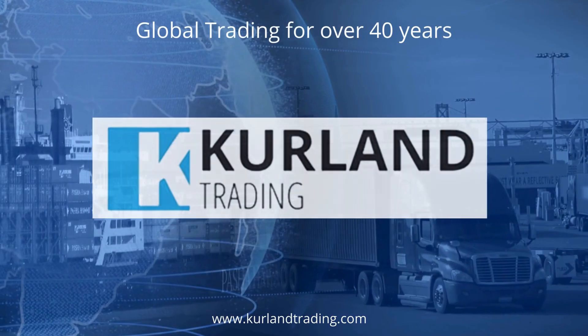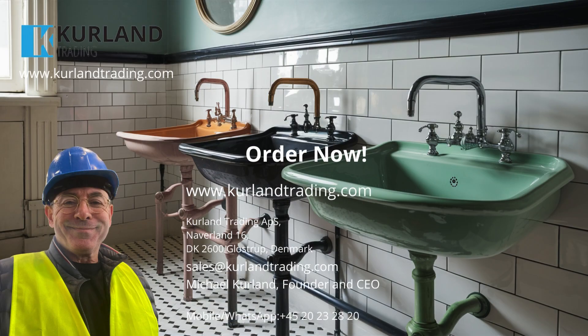Ready for Gustav Berg hand basins? Contact Curland Trading today to secure your order. Call us at +45 2023 2820 or email sales@curlandtrading.com.